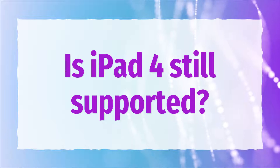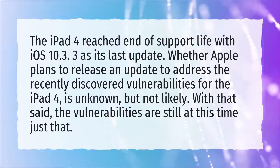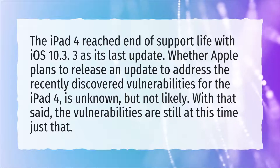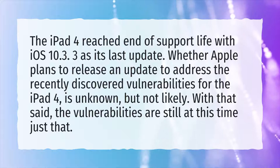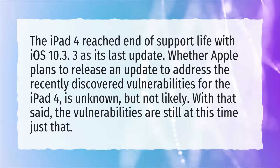Is iPad 4 still supported? The iPad 4 reached end of support life with iOS 10.3.3 as its last update. Whether Apple plans to release an update to address the recently discovered vulnerabilities for the iPad 4 is unknown, but not likely. With that said, the vulnerabilities are still at this time just that.